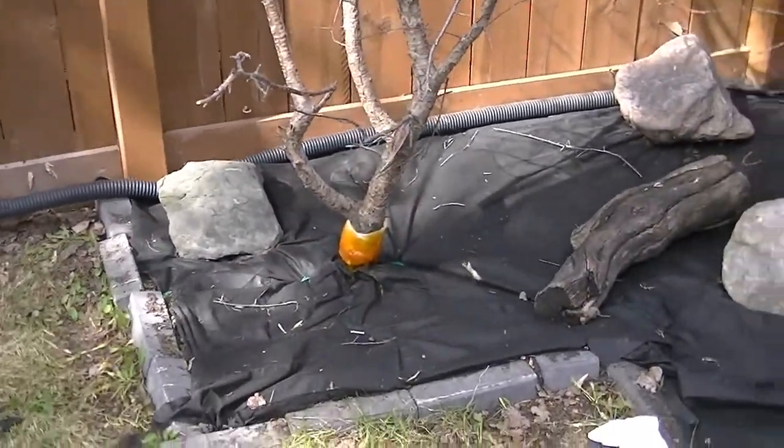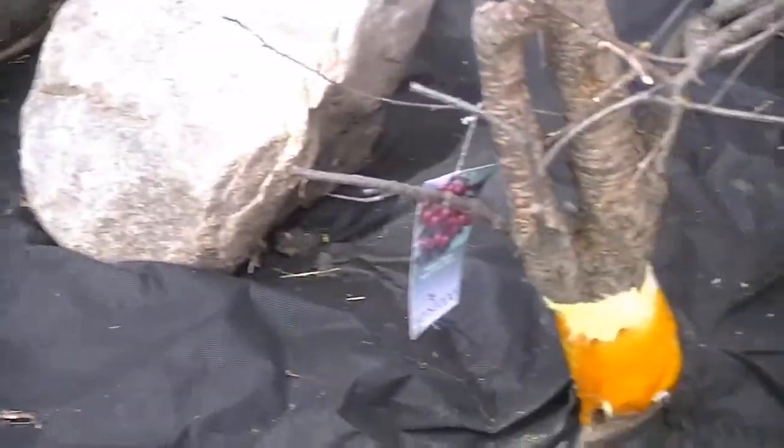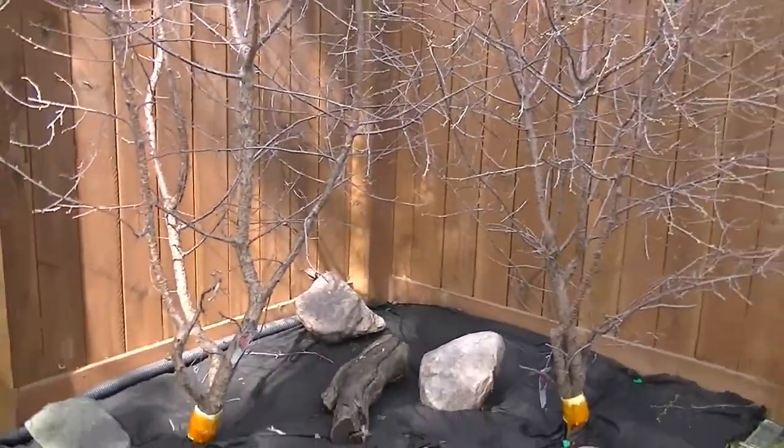Anyway, I'm done. I've applied the banding on both trees. That's it — we're all set and we'll see what happens this year.